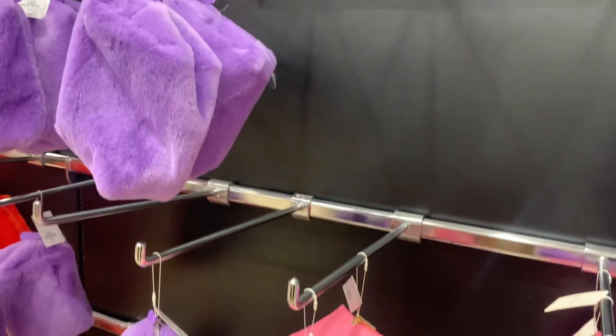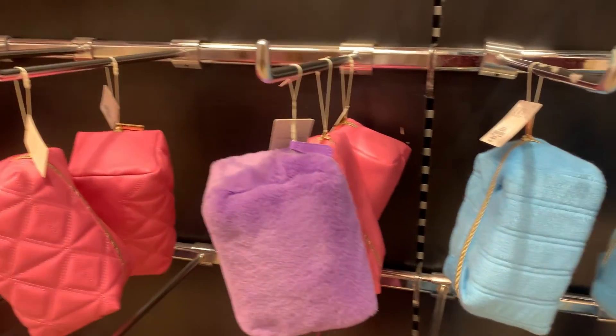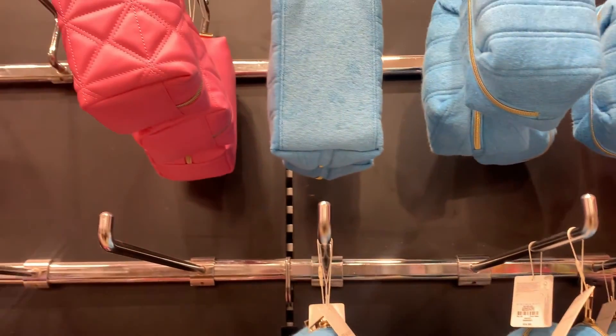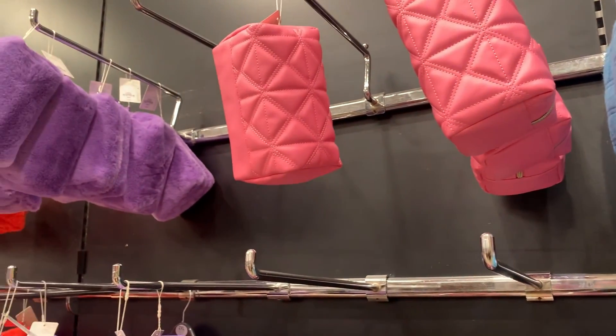We have a huge collection of purses here as well. These are makeup pouches, or you can carry your essentials in them. They have a huge collection in different colors.